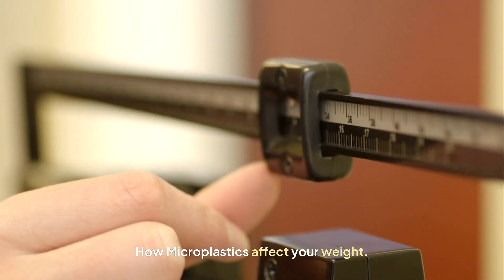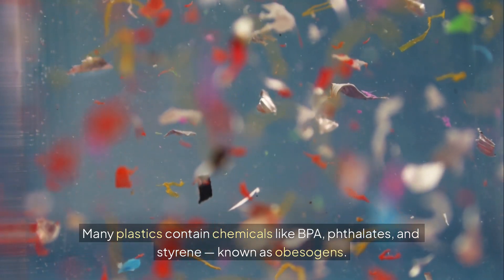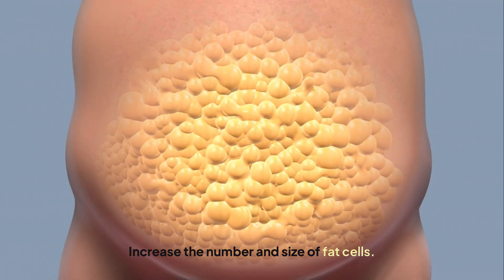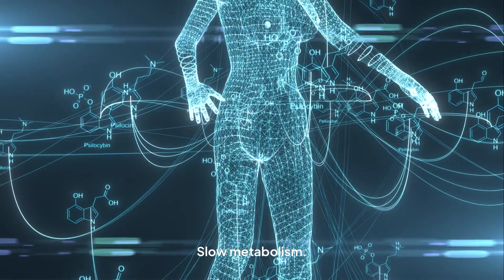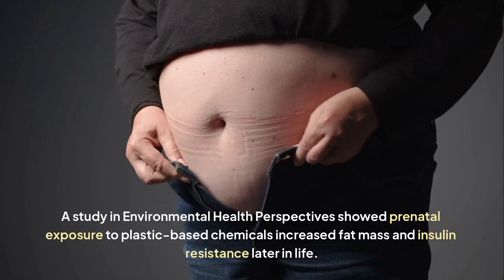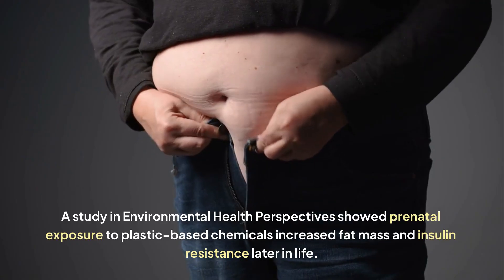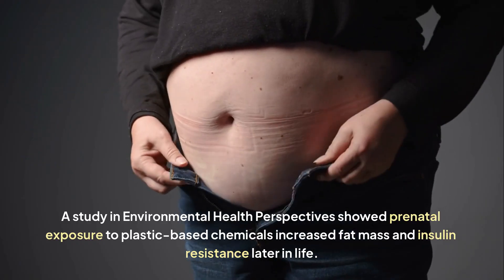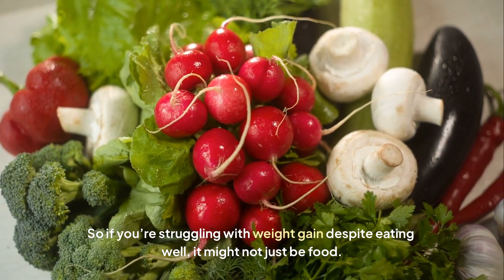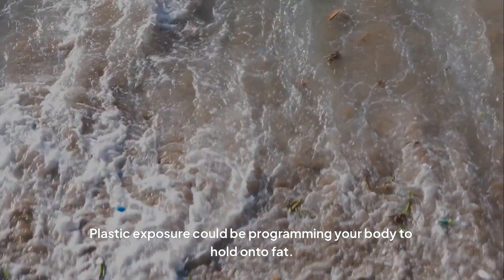How do microplastics affect your weight? Many plastics contain chemicals like BPA, phthalates, and styrene, known as obesogens. They disrupt hormones, increase the number and size of fat cells, slow metabolism, and rewire how your body stores energy. A study in Environmental Health Perspectives showed prenatal exposure to plastic-based chemicals increased fat mass and insulin resistance later in life. So if you're struggling with weight gain despite eating well, plastic exposure could be programming your body to hold on to fat.